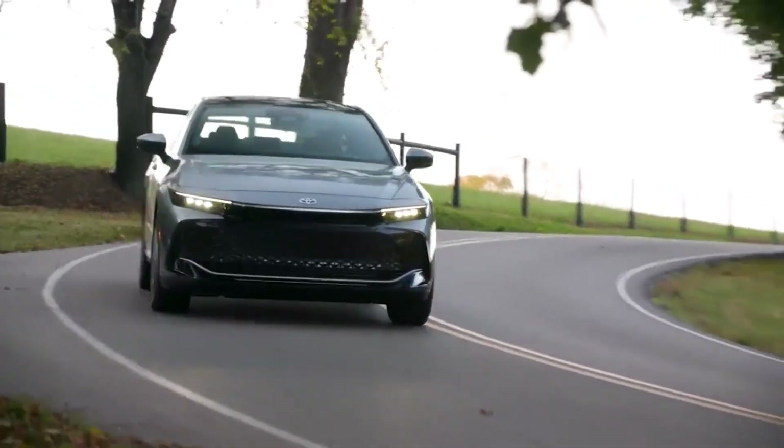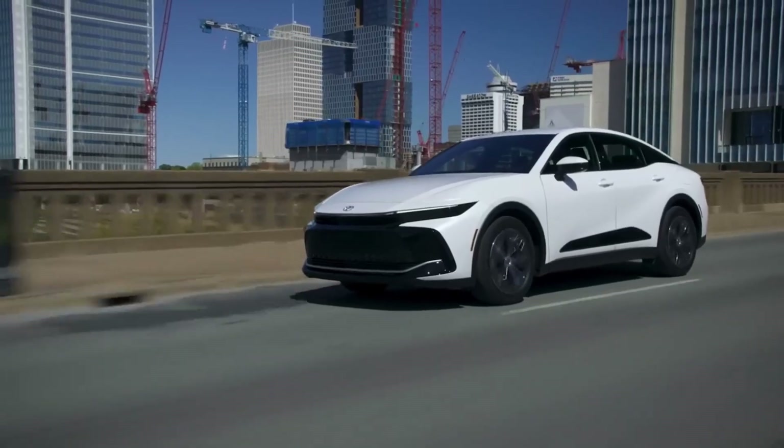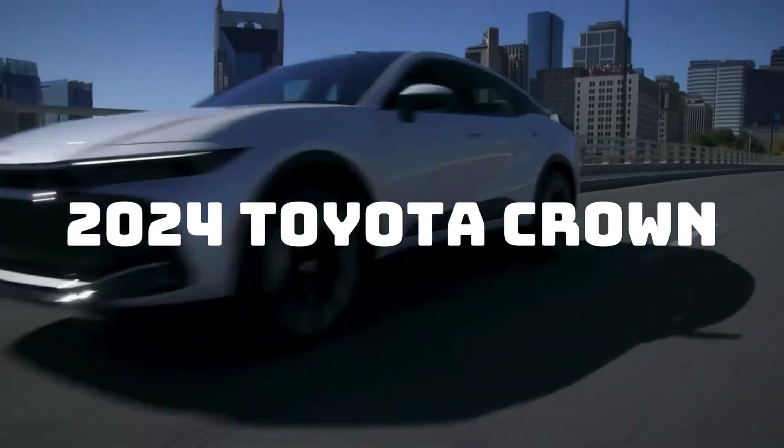If you're a fan of sophistication and innovation, you won't want to miss this video. Let's dive in and take a look at the 5 Reasons Why You Should Buy the 2024 Toyota Crown.